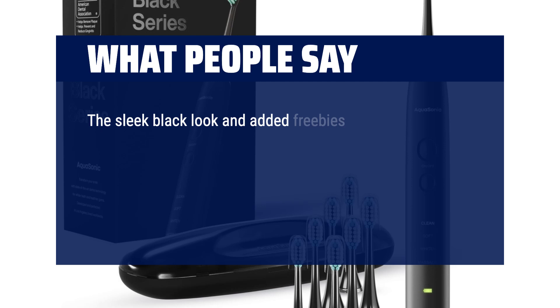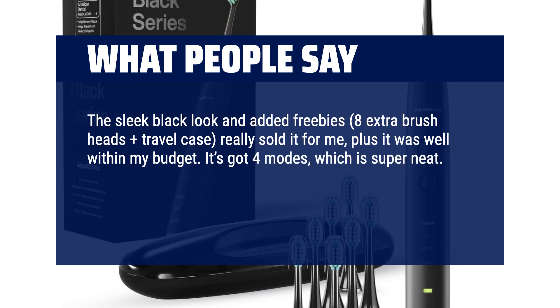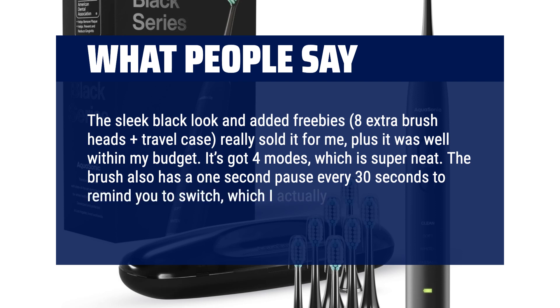The sleek black look and added freebies — 8 extra brush heads plus travel case — really sold it for me, and it was well within my budget. It's got 4 modes, which is super neat. The brush also has a 1-second pause every 30 seconds to remind you to switch, which I actually really like.